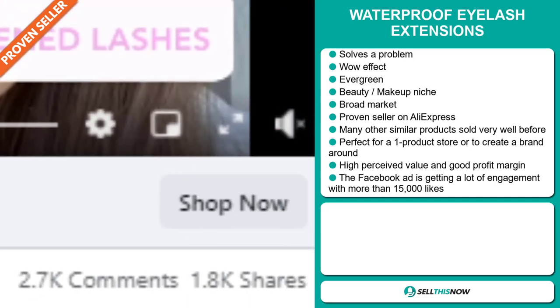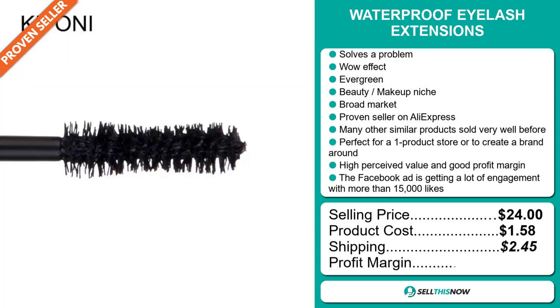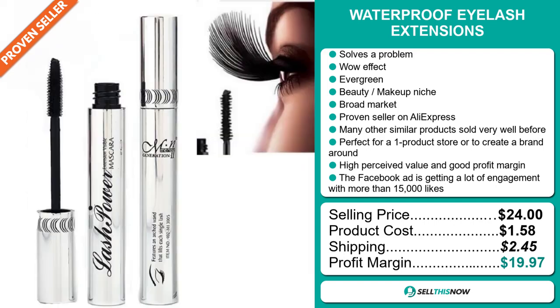The selling price for the Waterproof Eyelash Extensions is $24, whereas the product cost is only $1.58. Shipping will set you back $2.45, so you're looking at a very good profit margin of just under $20. Sell this now.